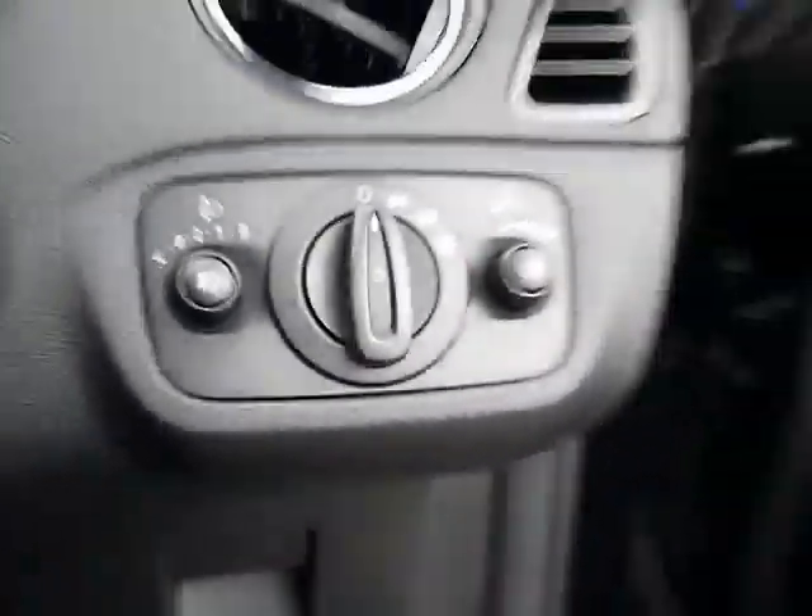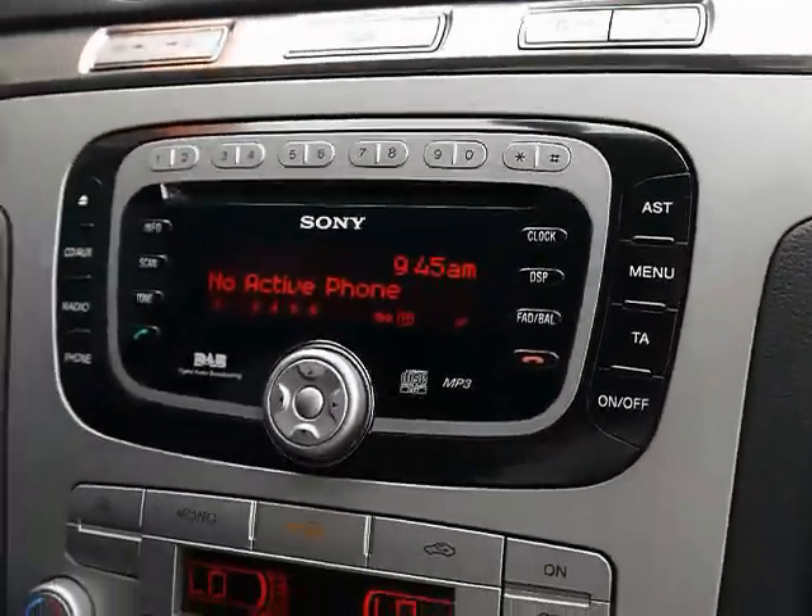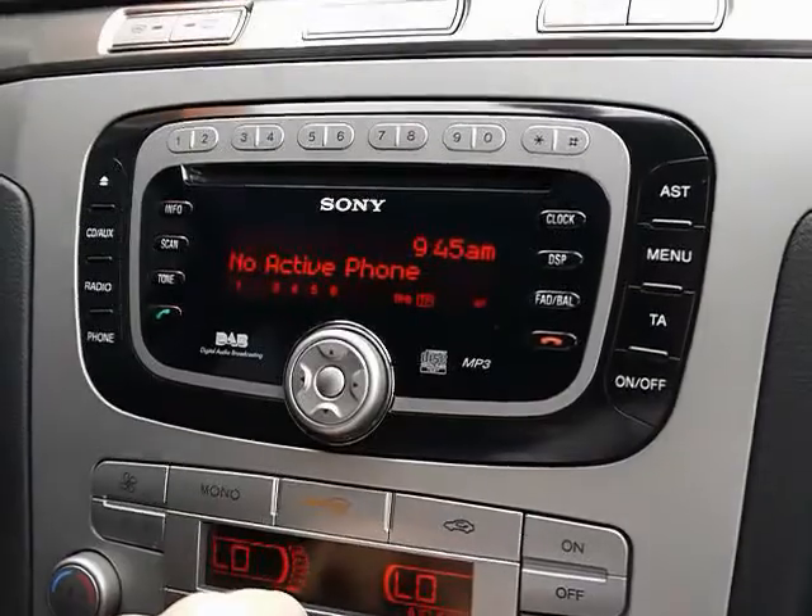Auto headlights, trial locks and window locks. We've got a Sony entertainment system with a CD player, radio player, and there's also an auxiliary input and Bluetooth phone connectivity.